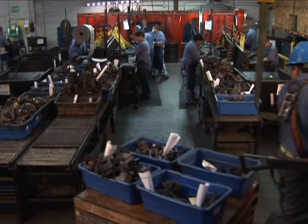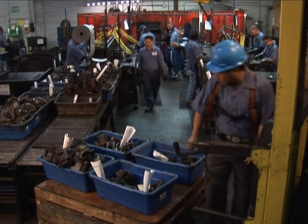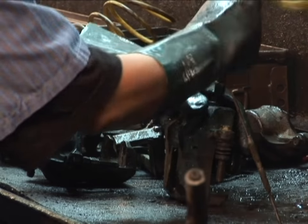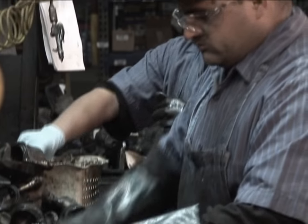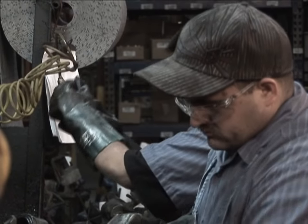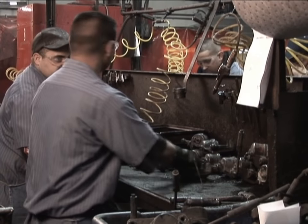The work order is routed to a core yard associate who retrieves the proper quantity of complete cores to the teardown area. Cores supplied from the core yard are disassembled at four teardown lines. Pads, hardware, elastomeric, and phenolic components are sorted, washed, and discarded to recyclers.